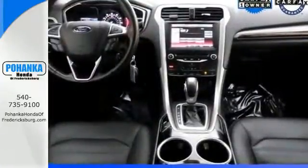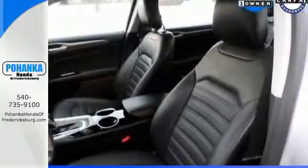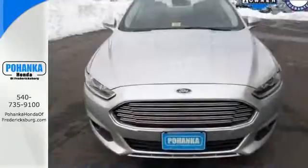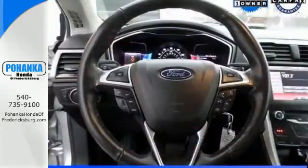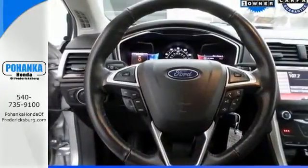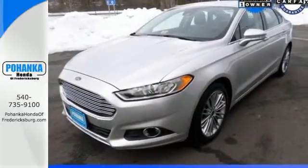Modern conveniences include keyless entry, steering wheel audio controls, and power windows and locks. A CD player and MP3 input comes standard. Its refined suspension gives you a smooth and comfortable ride, and the safety features — including brake assist, anti-lock brakes, and stability and traction control — can give you peace of mind.